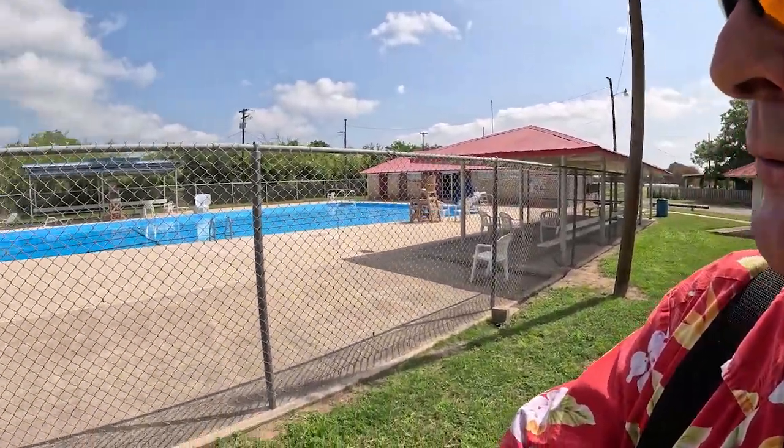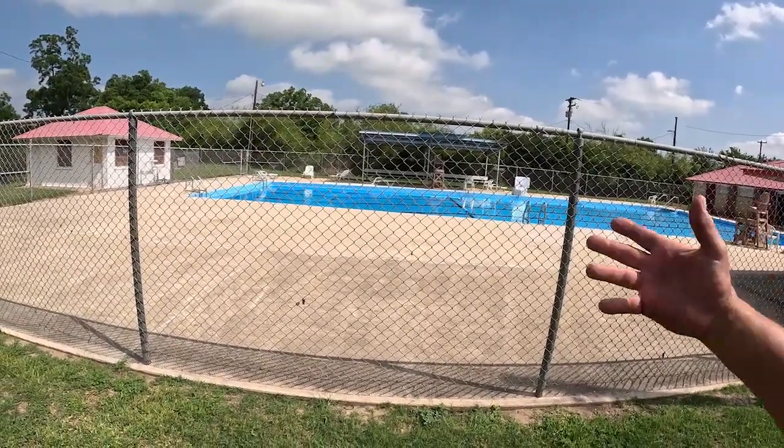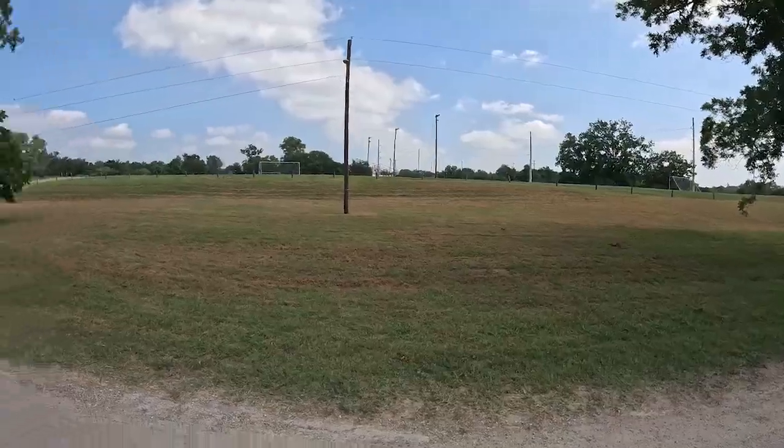If you're visiting Independence Park and it's hot, you might just want to take a dip in the pool. It looks like it might be closed on Monday — there's nobody in there, though it's full of water. They also have more baseball fields, and on the other side there's a couple of soccer fields. Most of y'all are not coming to Gonzales to play baseball or soccer, but if you're traveling through and need to stretch your legs, take Fido for a walk, and get off the road — this is the place.